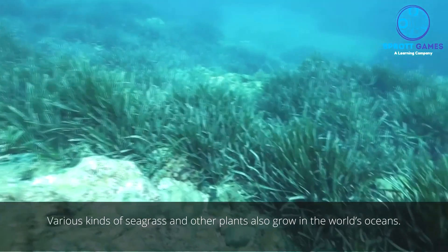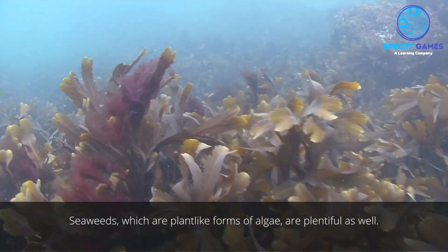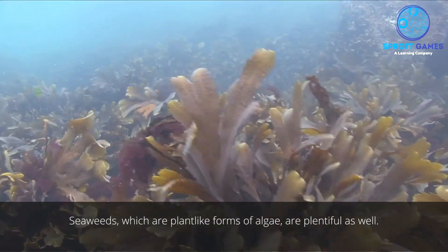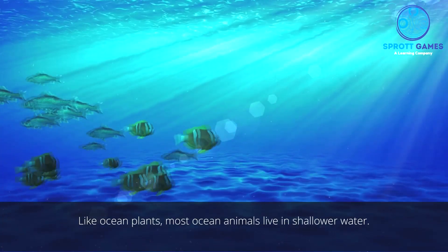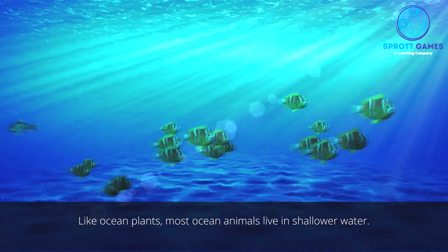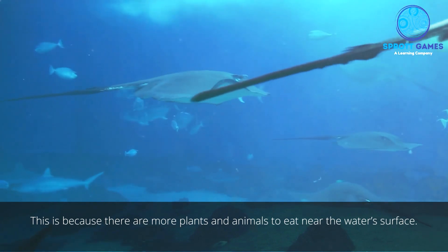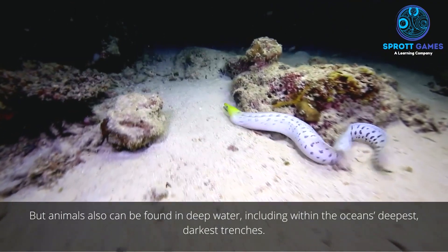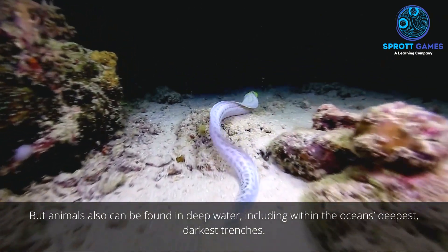Various kinds of seagrass and other plants also grow in the world's oceans. Seaweeds, which are plant-like forms of algae, are plentiful as well. Like ocean plants, most ocean animals live in shallower water, because there are more plants and animals to eat near the surface. But animals can also be found in deep water, including within the ocean's deepest, darkest trenches.